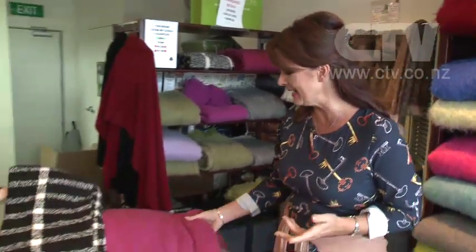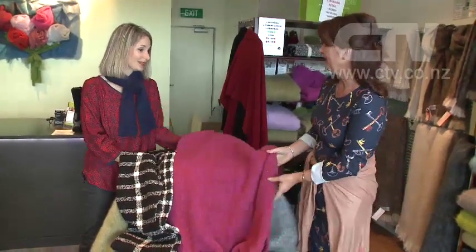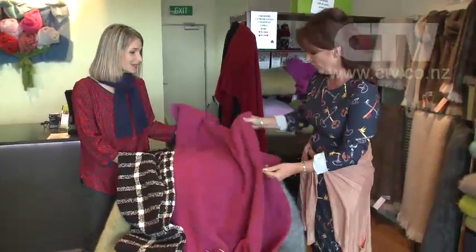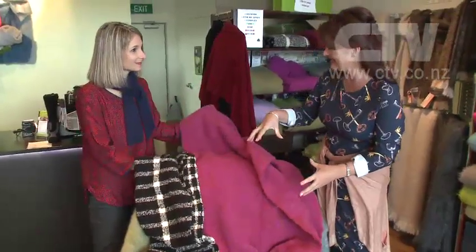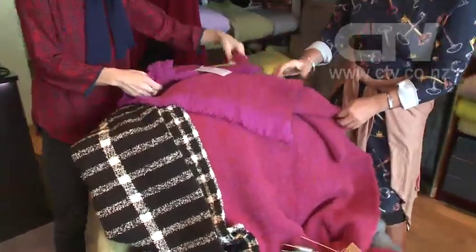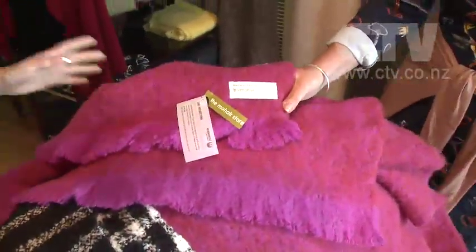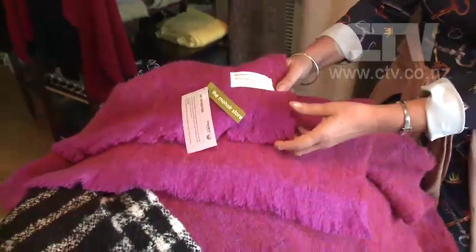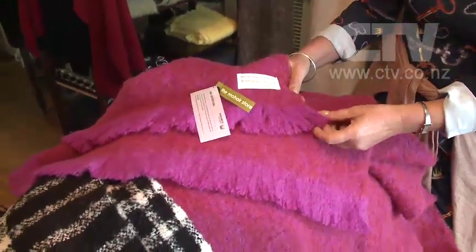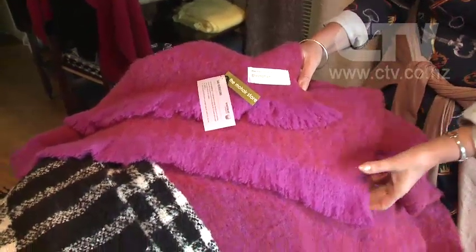I'm at the Mohair Store and it is absolutely bursting with colour and warmth in here. Andrea, stunning colours you've got here. We were quite excited when we unpacked the box and had these ones in. We're talking seconds here. Well, these ones are some samples — when they're samples they've got our Mohair Store label on them. So these are still at a great price, still reduced. Our seconds for our full-size throws are $120, and our samples like this, when there's no fault, are $140.